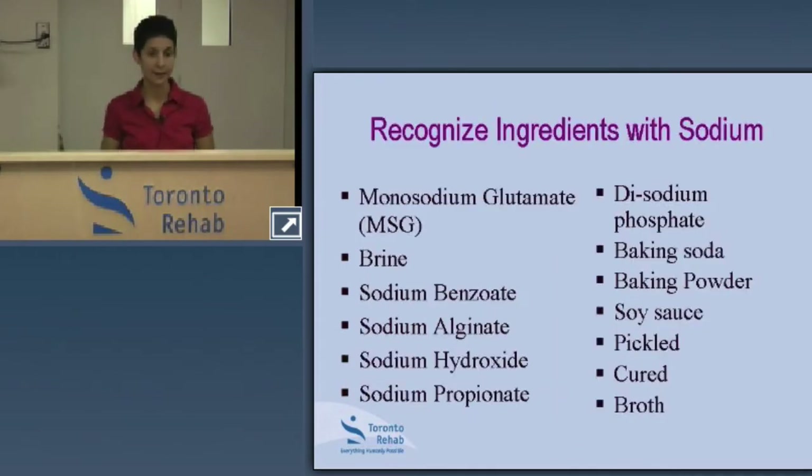This next slide highlights key terms to look for on the ingredients list of packages. The ingredients list doesn't always tell us how much of a particular ingredient is used, but the order indicates quantity — items are listed from most used to least used by weight. Words like MSG or monosodium glutamate — that word sodium is a clue that you're getting a high sodium intake if it appears in the first three or four items.